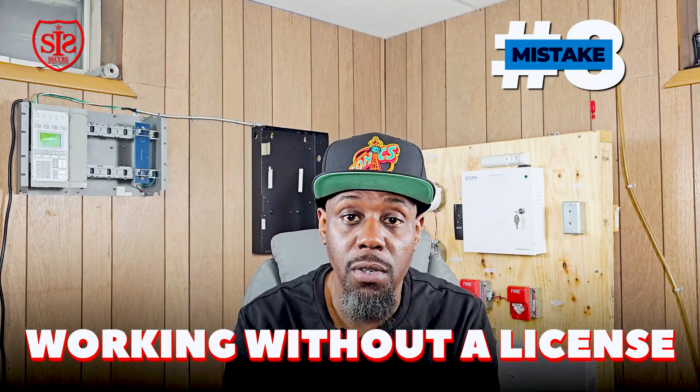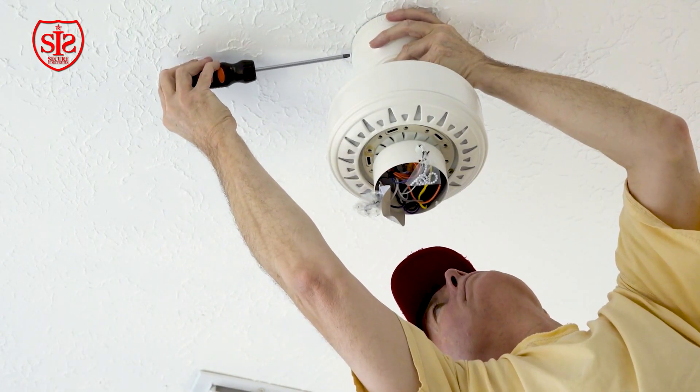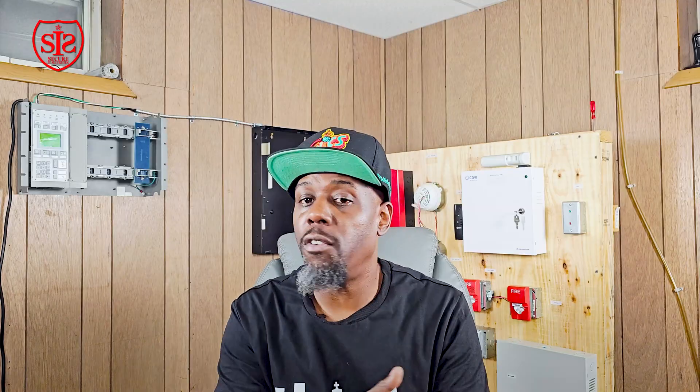Mistake number eight — the absolute worst — is working without a license. There are unlicensed contractors installing fire alarm systems. Fire alarms are life safety devices, and working on them without a license exposes you to fines of $10,000 to $15,000. Hire a licensed contractor who is specialized to do the work. If you could do it yourself, there would be no licenses or regulations.